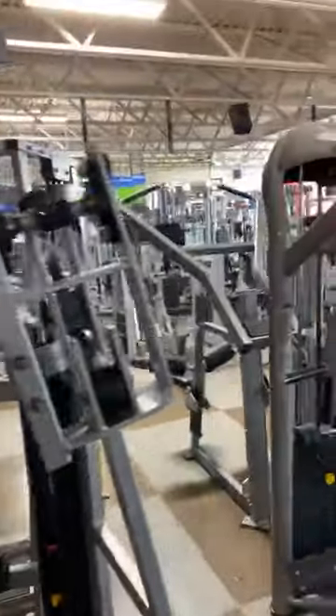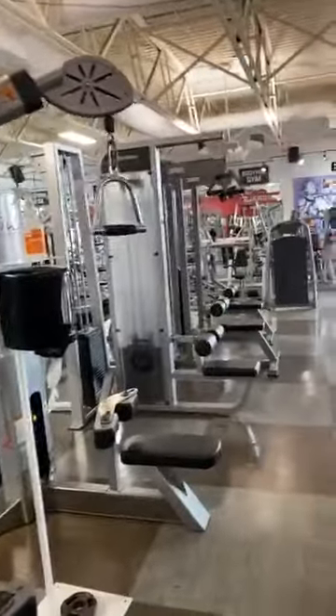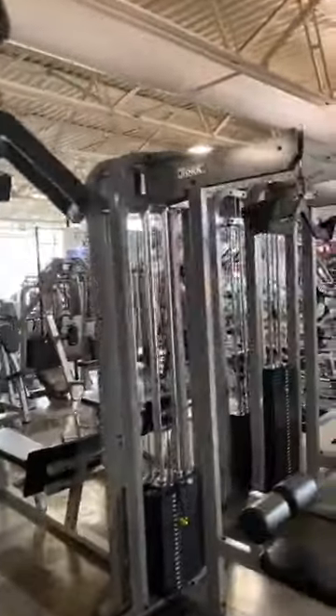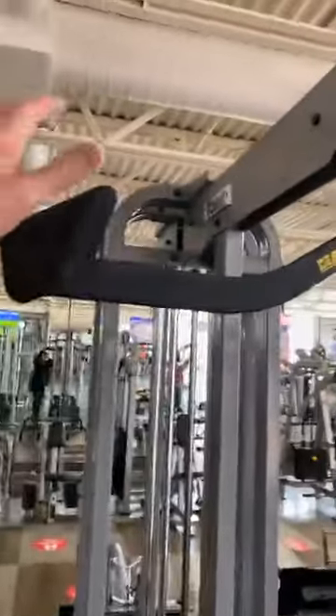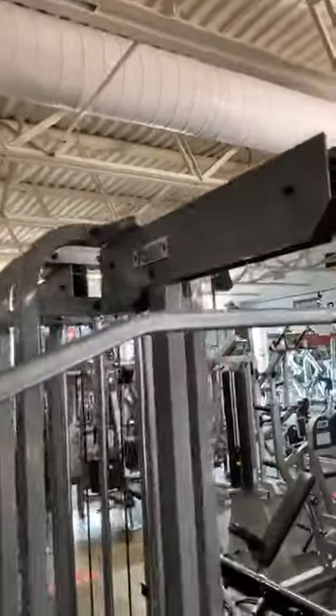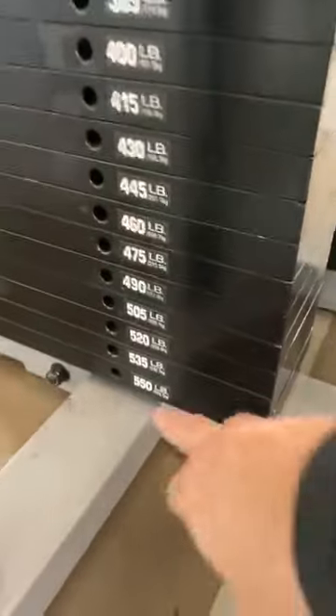Hammer Strength, Matrix. We've got Free Motion, Life Fitness, and even the handles — they've got the mag handles on these. York — I mean, I haven't seen that name in a while, but they've got York. And you want to see something crazy? A 550-pound stack. A 550-pound lat pull-down stack. I challenge any gym in North America to have a 550-pound stack. You're seeing it right here.